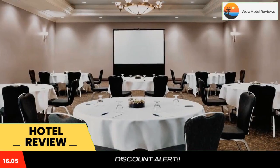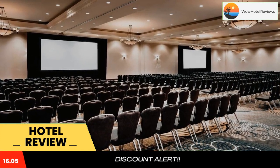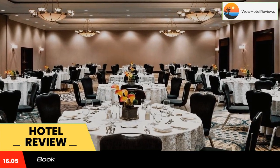Floor-to-ceiling windows allow for ample natural light and can be opened to let in fresh air. The bathroom contains a back-lit mirror. Guests in the deluxe and club-level rooms enjoy bathrobes and upgraded amenities.